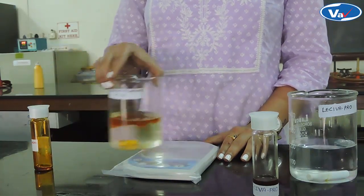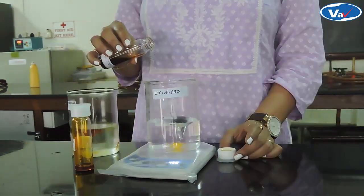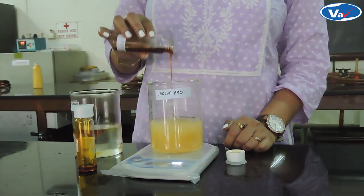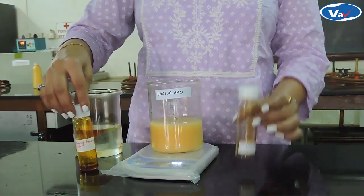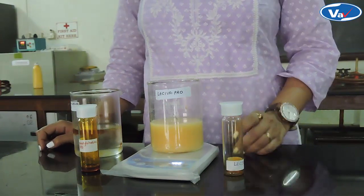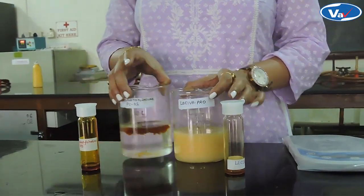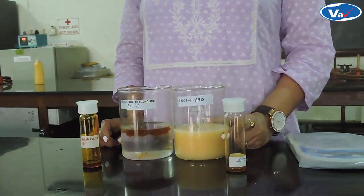Let us now repeat the same with LASIVA Pro. We will slowly add LASIVA Pro to purified water under stirring. Similar to Phosphatidylcholine, we will stir the solution for another 2-3 minutes to ensure sufficient mixing. Let us now stop stirring. We can clearly see that LASIVA Pro is completely miscible, rather homogenous with purified water.